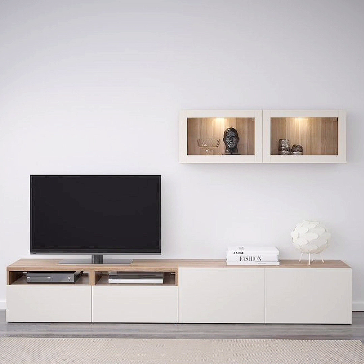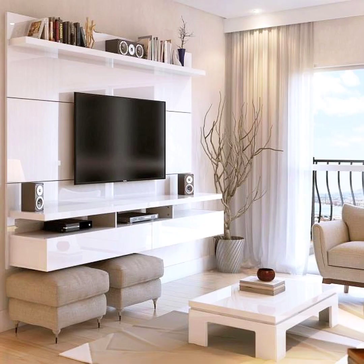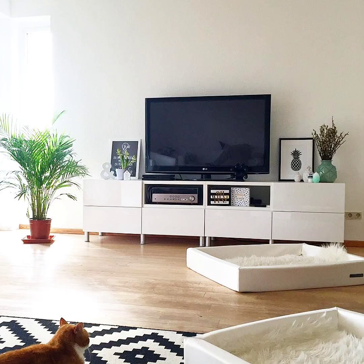Check out these TV stand decorating ideas to help you create your own stylish console. Play with shapes — add more movement to your TV stand furniture with pieces that differ in height, material, color, texture, and shape. Your decor doesn't have to be overly bold or distracting. Instead, add suitable shapes like oversized candlesticks or posts. A colored glass vase can also add more hues without being too loud.